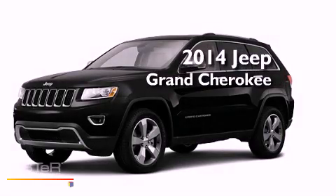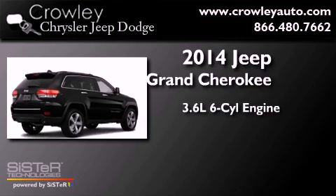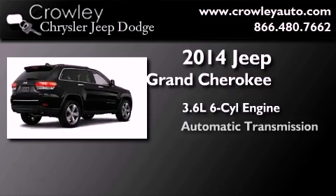This is a brand new 2014 Jeep Grand Cherokee. It has a 3.6 liter 6-cylinder engine and automatic transmission.